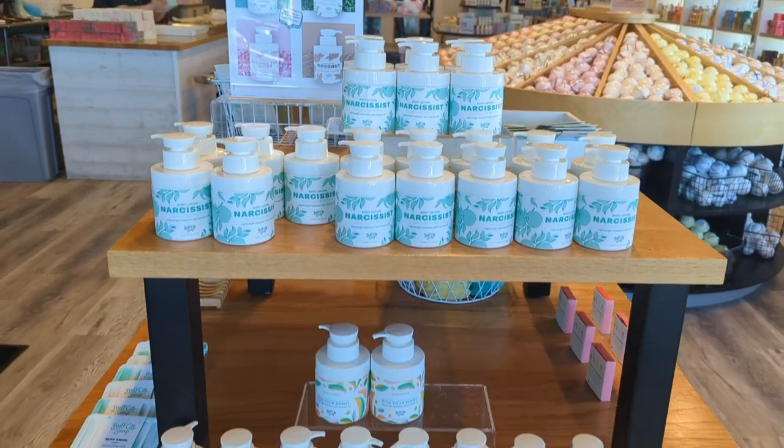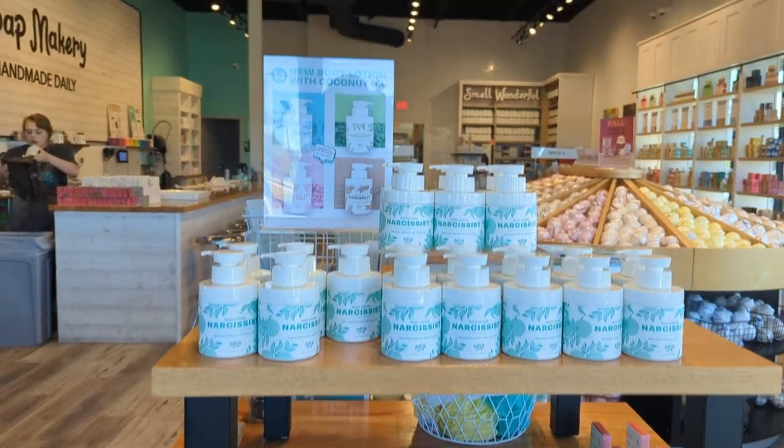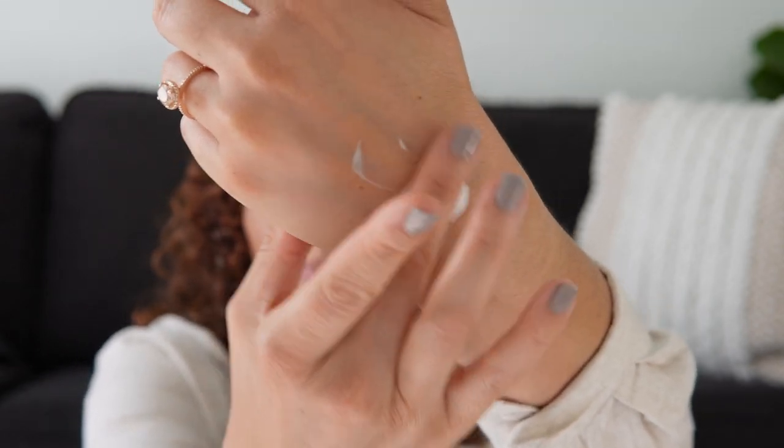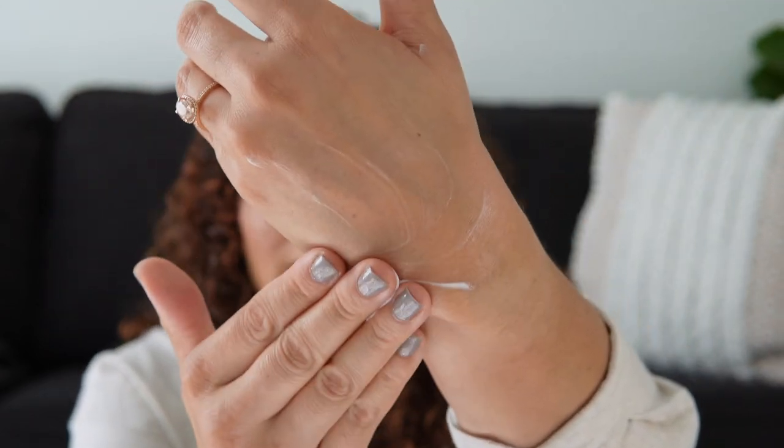This lotion though is amazing. It's customizable — they have your standard scents, and I picked up narcissist but somehow missed purchasing it today. They also have special bottles where you can choose your scent, and I chose Slice of Fall. It is incredible. I love the packaging so much. Not only is the scent amazing, but the consistency is incredible — it's lightweight but moisturizing. They absolutely nailed this consistency.